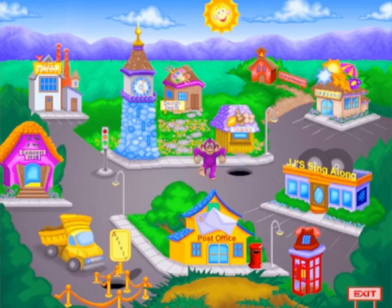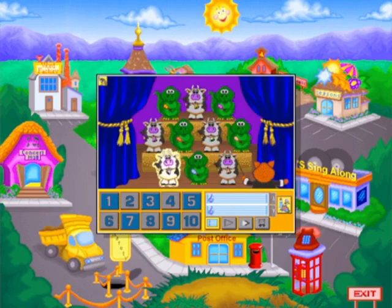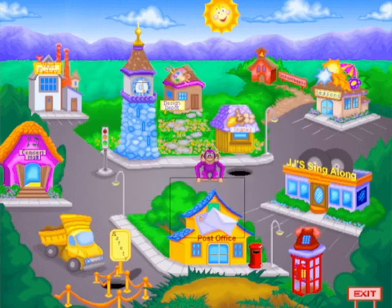Fisher-Price Ready for Learning Kidstown, for ages 4 to 6, is a multimedia playland that teaches children the skills they need to get a head start on early learning. This informative CD covers 30 age-appropriate skills that introduce your child to a full learning experience. The program also includes four activity books and a print kit for fun away from the computer.